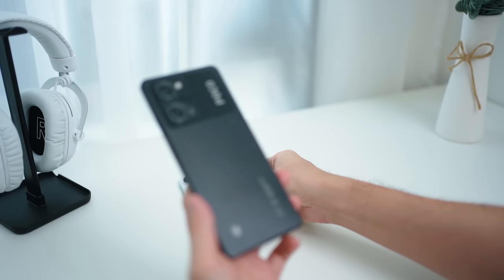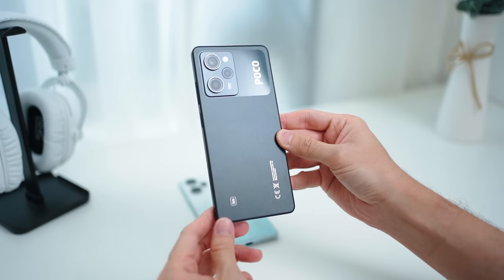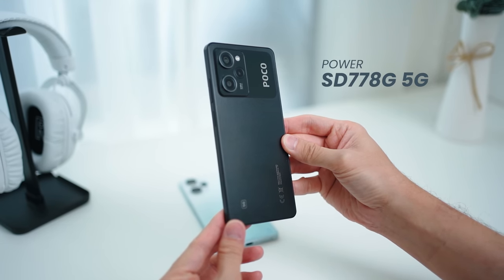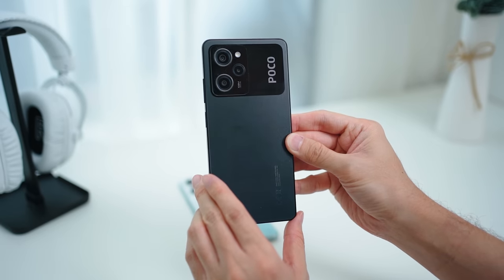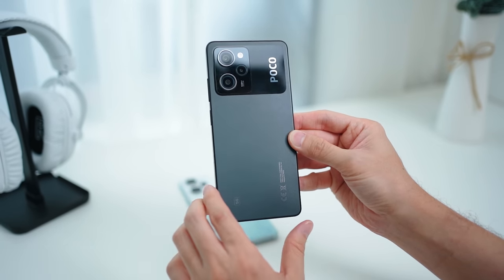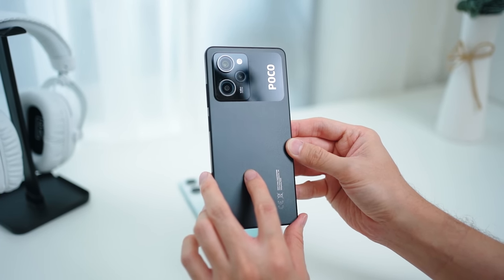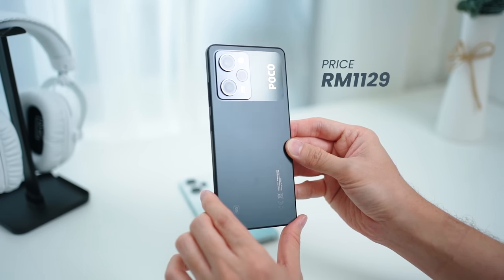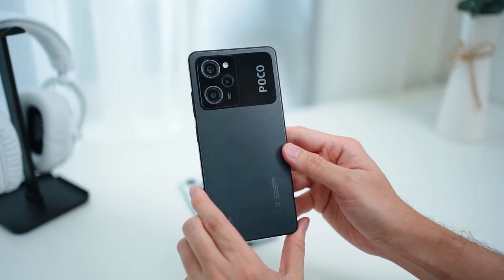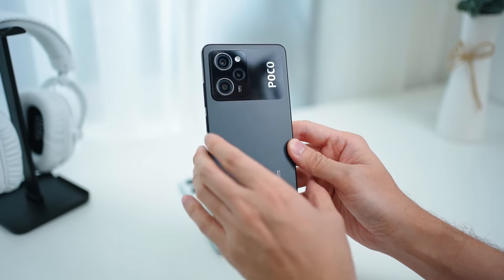Moving on to the Poco X5 Pro 5G — this device comes in multiple colors. Powering it is the Snapdragon 778G 5G, a proven and long-lasting processor that is also great for gaming. It is slightly more affordable at approximately RM1,100, making it a great option if you're on a tighter budget but still want a lot of performance.